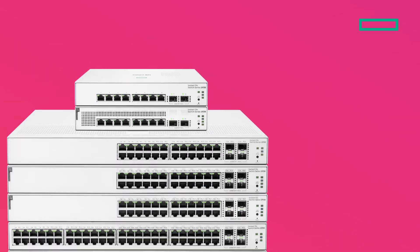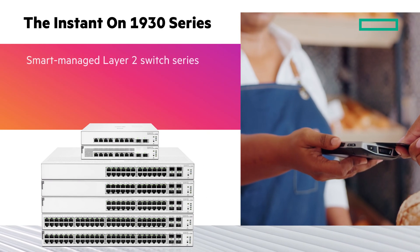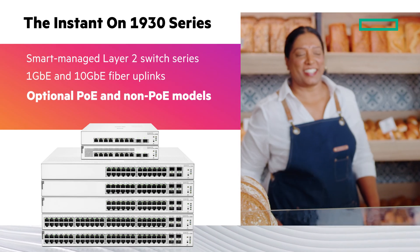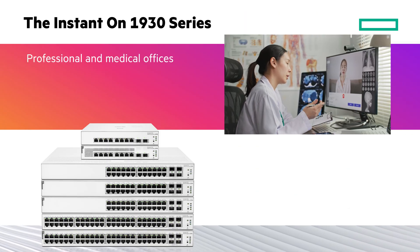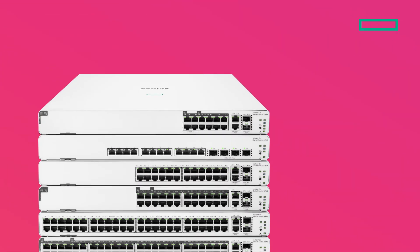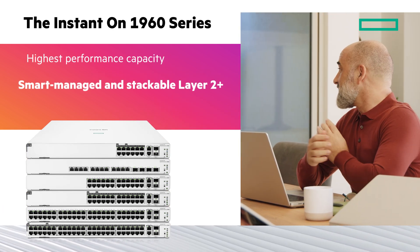The HPE Networking Instant-On Switch Series 1930 is a smart-managed and stackable Layer 2 switch series with 1 and 10 Gigabit fiber uplinks to eliminate traffic bottlenecks. Available in optional PoE and non-PoE models, it is perfect for professional and medical offices, small cafes, and retail stores.